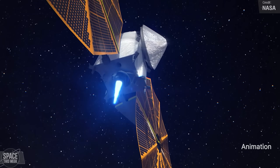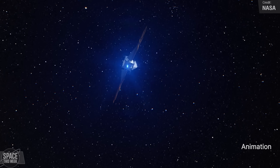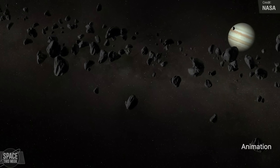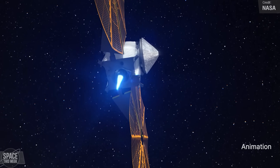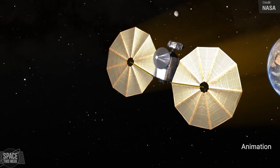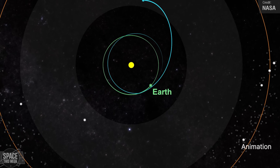NASA's Lucy mission performed its largest engine burn of its 12-year mission last week. The Lucy spacecraft is heading out to the never-before-explored Jupiter Trojan asteroids, which it will reach by performing a combination of engine burns and gravity assists. This latest burn was only its second, but as mentioned it was its largest planned, helping to set the spacecraft ready for its second Earth gravity assist, which should happen this December.